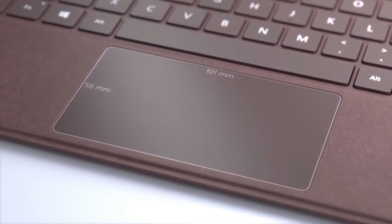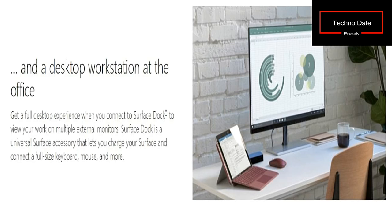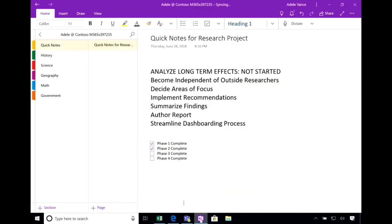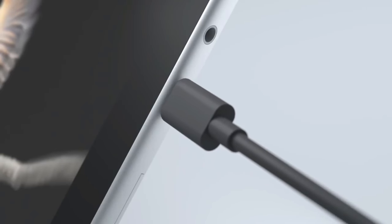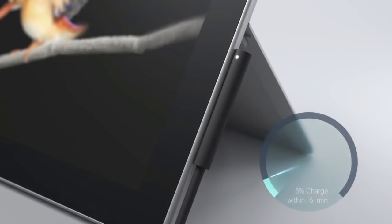What's in the box? The box contains the Surface Go tablet, a power supply, a quick start guide, and safety and warranty documentation. The device weighs around 522 grams without the dock or keyboard cover. The tablet alone is around $400, and if you want to add the keyboard cover you need to add around $100 more, bringing the total to around $500.